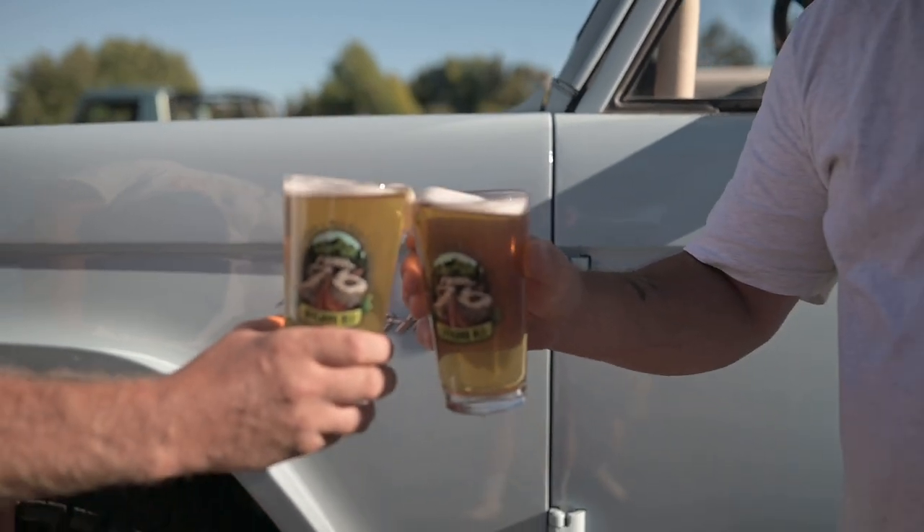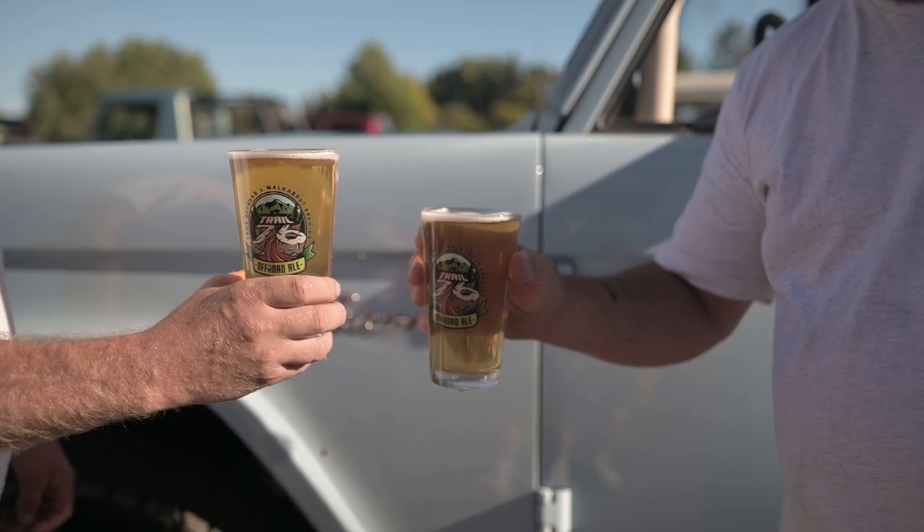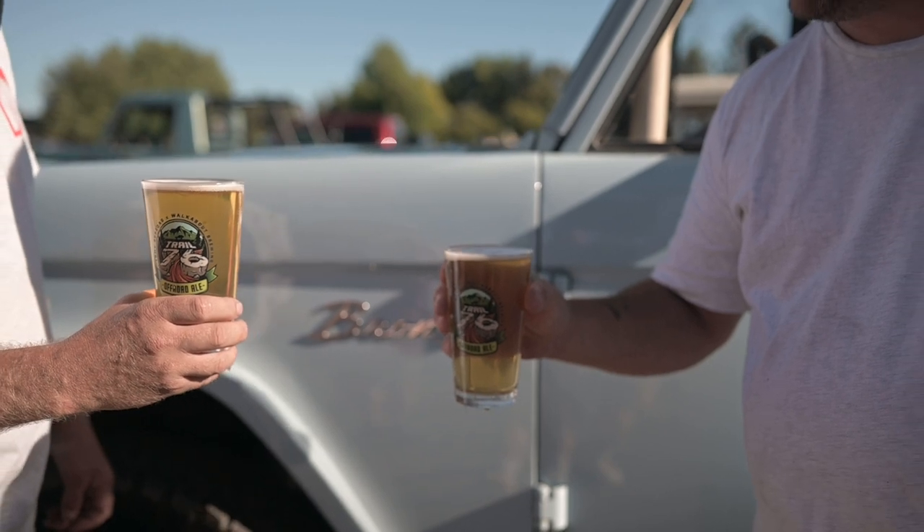Just seeing everyone's Broncos out here, getting together, and just chatting with everybody — this is what it's all about. We absolutely love it. We look forward to it every year.